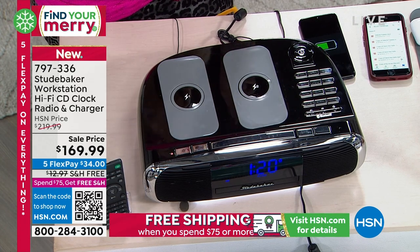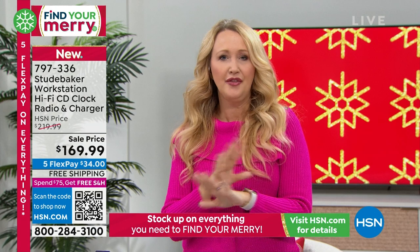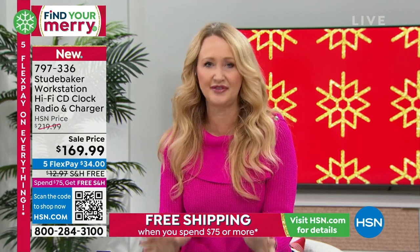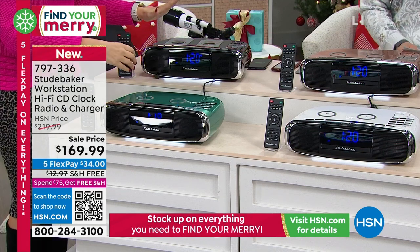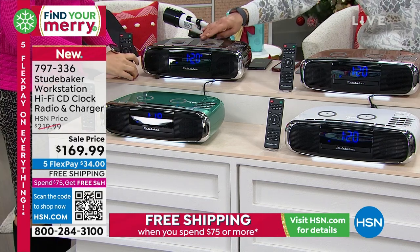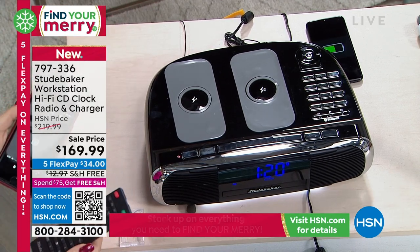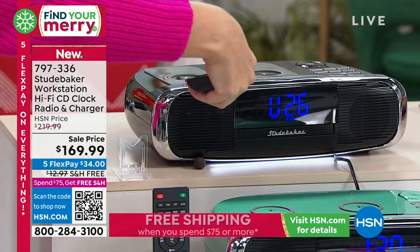Studebaker built this for us from the ground up to rival the big guys, because their sound quality can do it. This is 16 watts of power — a gorgeous, room-filling sound. Especially this holiday season, if you have somebody on your gift list with phenomenal taste, this is something they're going to love to have in their home. It's a real do-it-all with the charging station on top. You're also getting this full-featured remote control.